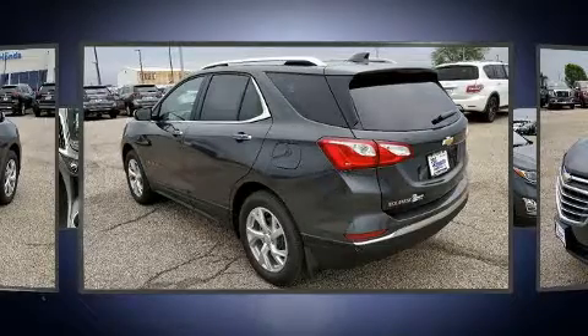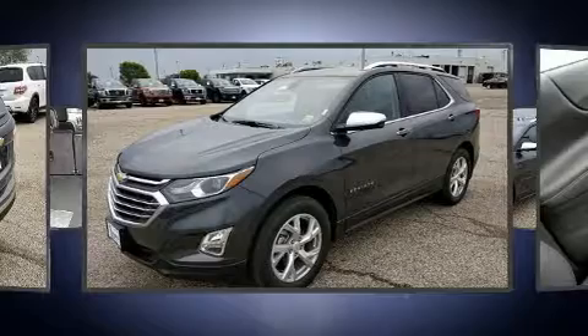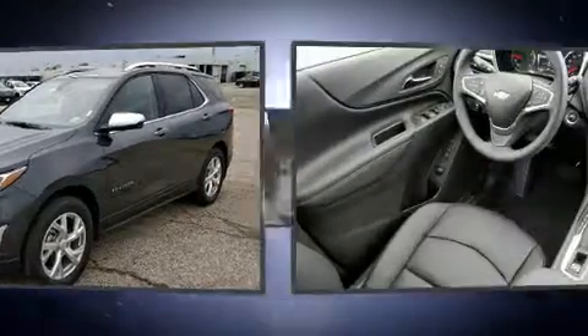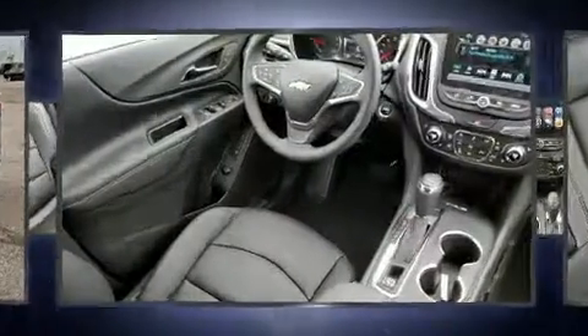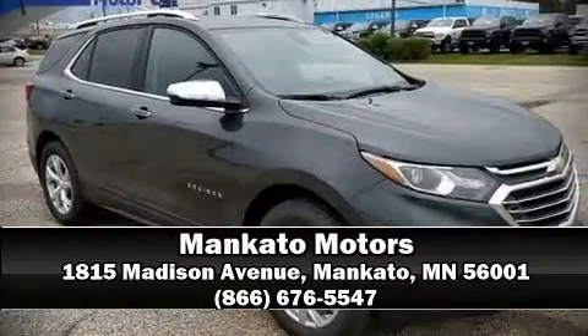Additional safety equipment includes a security system, OnStar, and four-wheel disc brakes with ABS. Brake assist technology provides extra pressure when applying the brakes. Please don't hesitate to give us a call.